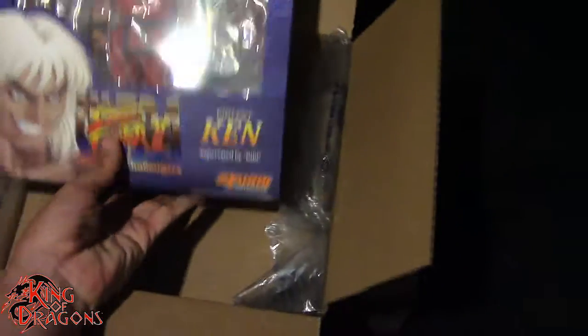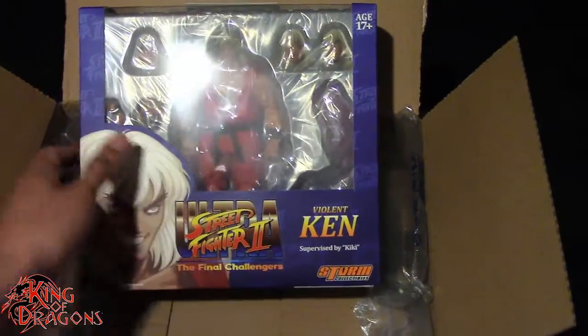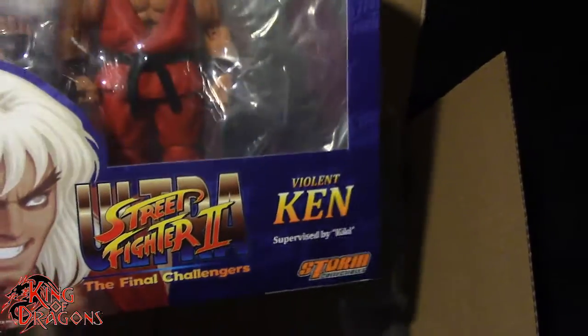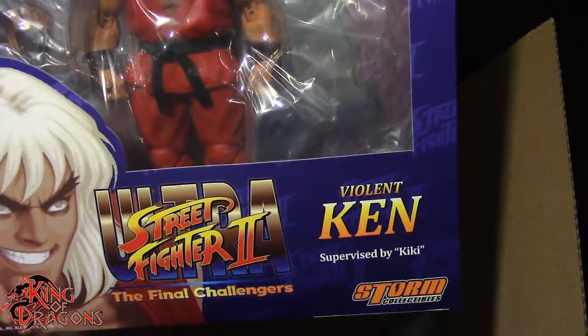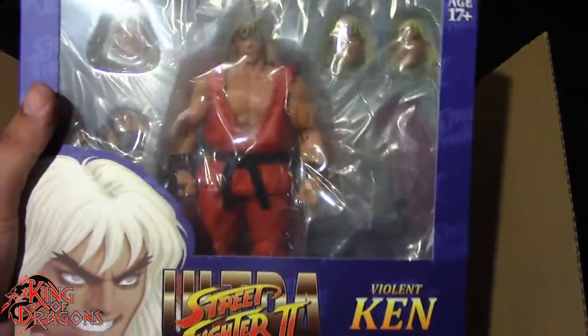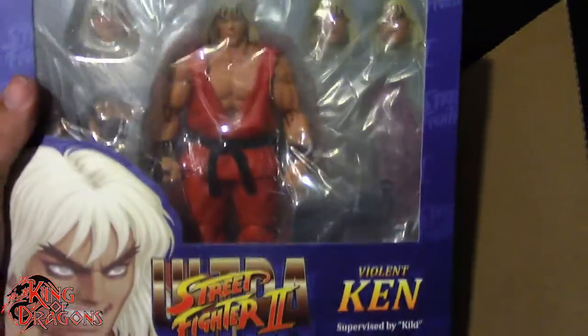Normally I would have ordered my Storm Collectibles figures off Big Bat Touristore, but they sold out of Violent Ken — they had him on sale for like 40 bucks and I missed out. So I had to get him off Amazon for 60 bucks, which is actually a really good price for a Storm Collectibles figure.